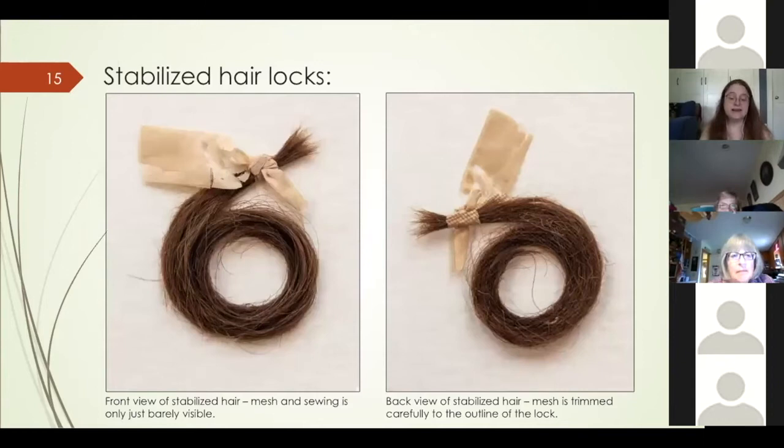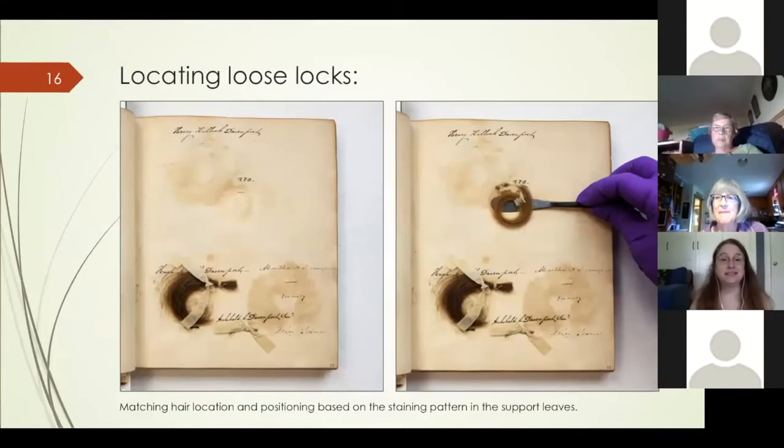Once the excess net had been trimmed away, the lock of hair was ready to be remounted. As you can see in this photograph, the net and thread are almost invisible when viewed from the top, so the treatment successfully stabilized the hair while minimizing visual change. When looking at the back of the lock, the textile and thread were quite a bit more distracting — one of the reasons I chose not to sandwich the hair between two layers of textile. Luckily, in the book the hair is not going to be viewed from both sides.